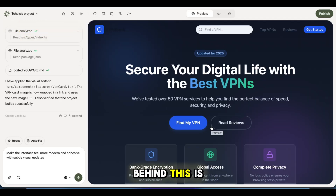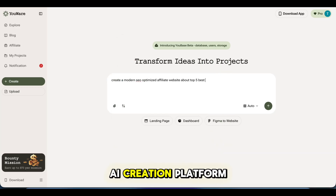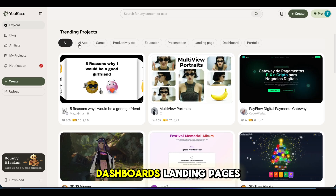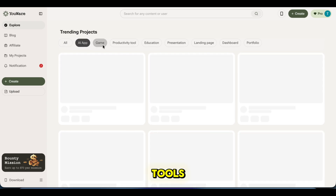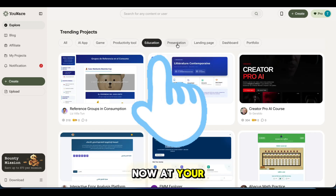So the tool behind this is called You Wear AI. You Wear is an AI creation platform where you build real projects just by chatting — websites, dashboards, landing pages, tools. No coding knowledge required. This power is now at your fingertips.